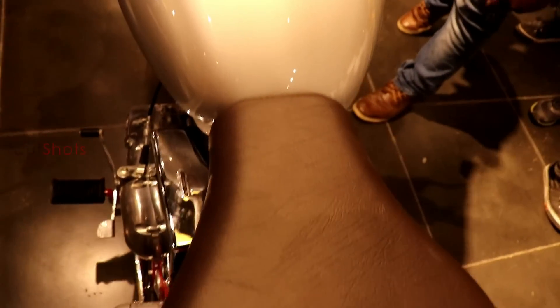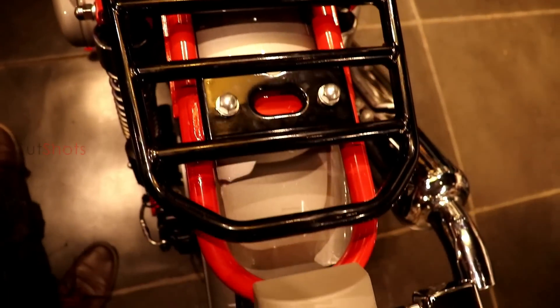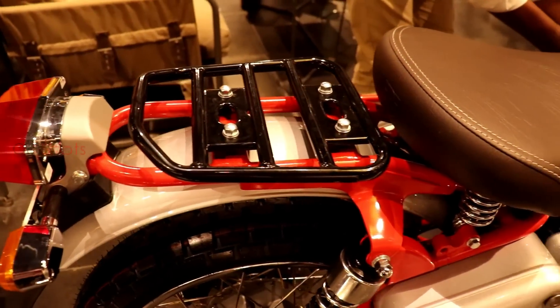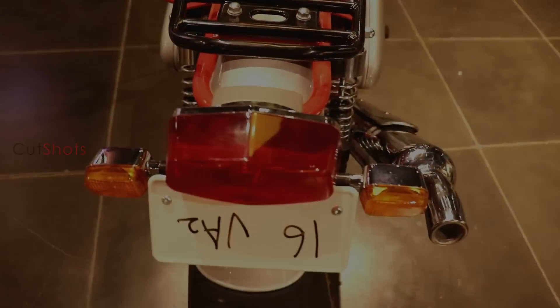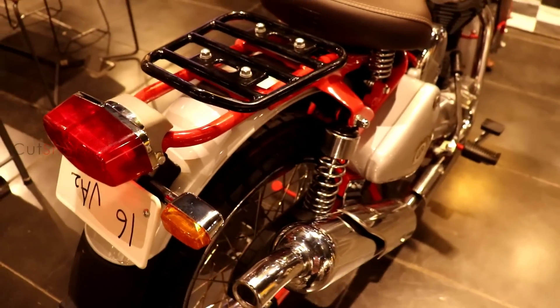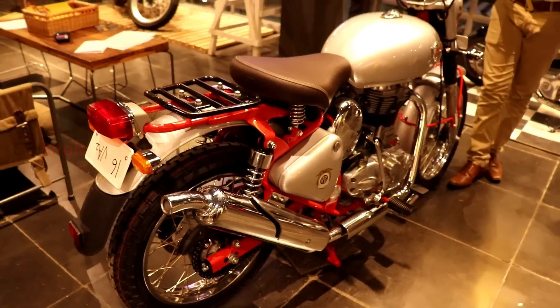This bike is provided with a carrier in place of a pillion seat, which is used to carry luggage for off-roading. The silencer is uplifted nearby the carrier, and there are no rear foot pegs, so it is not suitable for pillion riding.